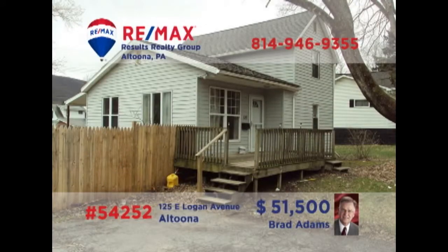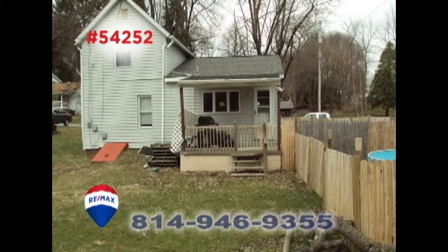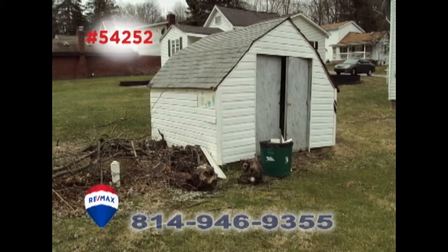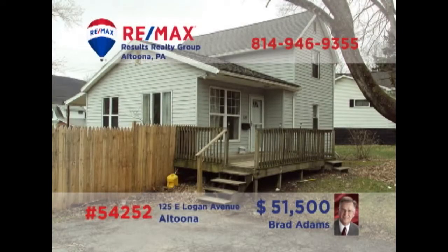Brad Adams presents a handyman opportunity in Altoona. This property features three bedrooms, along with one full bathroom, situated on a single city lot. You'll also find a swimming pool and a storage shed on the property. Gather your toolbox, your paintbrushes, and your creativity, as this home is in need of someone with ideas and skills to make it their very own. Contact Brad for all the details or to schedule a personal tour.